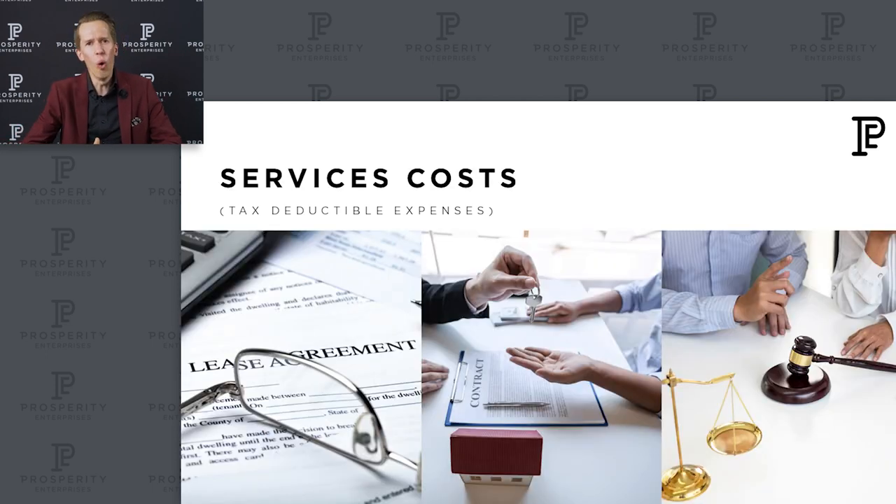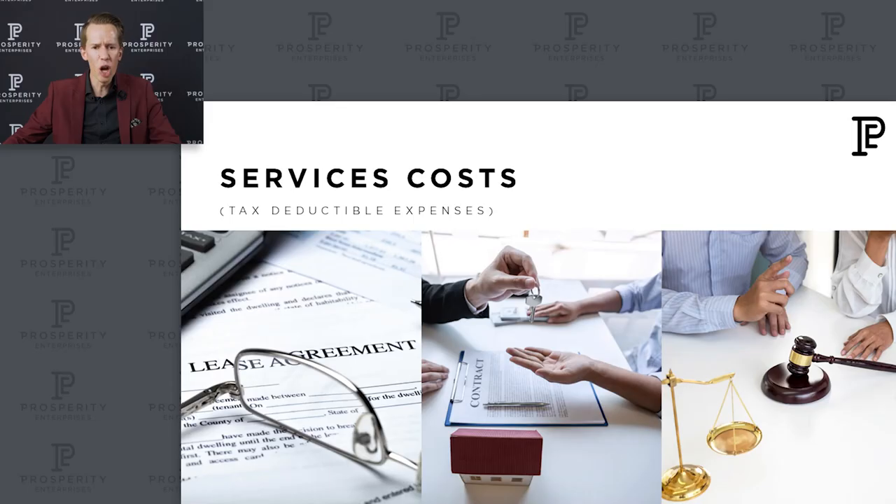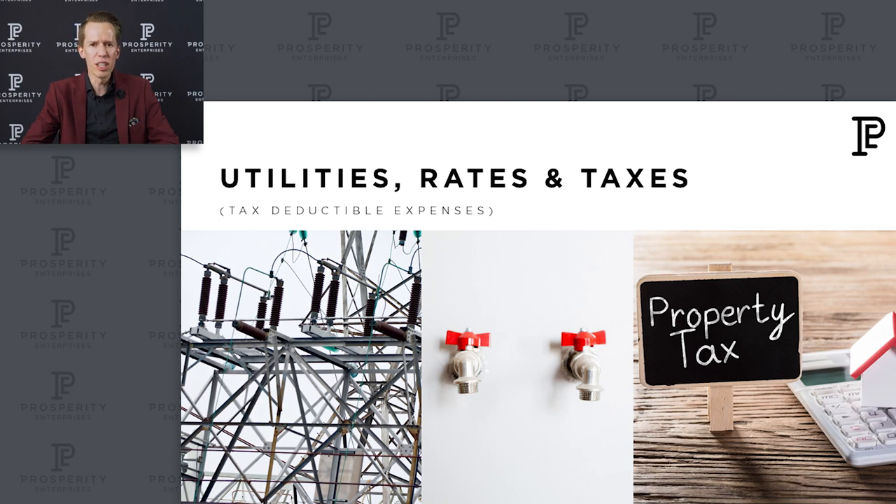Then you've got service costs — all kinds of service providers you use in a property portfolio. That could be your rental agents: the commission they charge monthly to collect your rent and source tenants for you is a tax deductible expense. Also legal consultation — appointing attorneys to assist with evictions, contracts, or structuring costs — all of those are tax deductible expenses. And of course you've got the insurance on the property. Then you've got your utilities: electricity, water, rates and taxes to the municipality — all of those form part of your property portfolio expenses that are tax deductible.